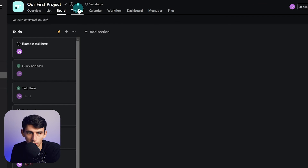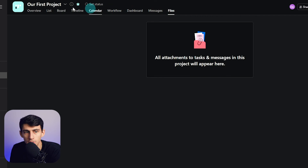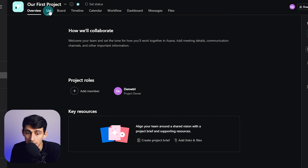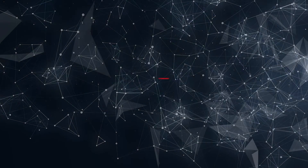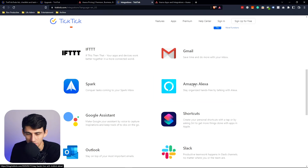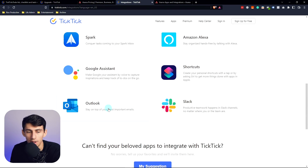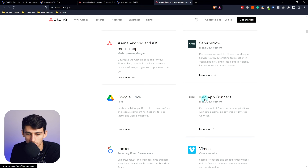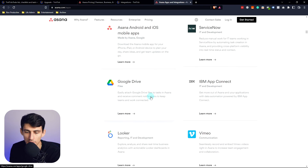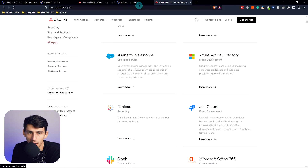In Asana you get a myriad of views for projects: board, timeline, calendar, workflow, dashboard, messages, files — all team-oriented. That also comes into play with integrations. For TickTick, it's personal stuff — Gmail, Slack, Outlook, Google Assistant. What makes Asana nice from a team perspective is just a huge range of integrations, some of which are free.